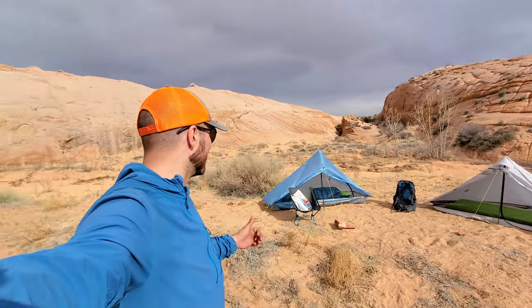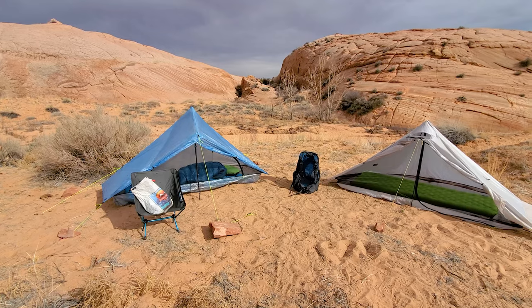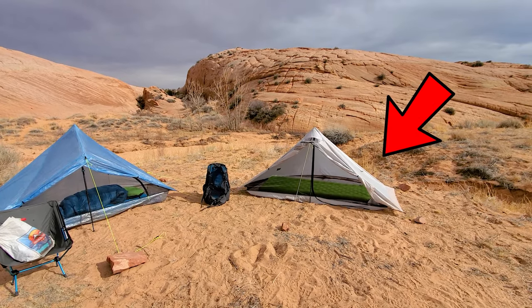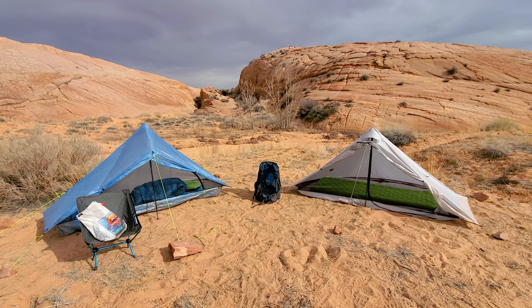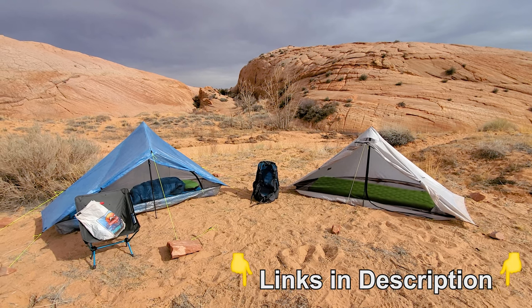We've set up camp right at the trailhead of Zebra Slot Canyon and Tunnel Slot Canyon. I'm using the Plex Solo from Z-Packs and Steven's sleeping in the Six Moon Designs Lunar Solo — two super awesome lightweight tents. If you're interested in a comparison of these two tents, go check out Steven's channel, My Life Outdoors. I'll link to his channel as well as both tents in the video description.